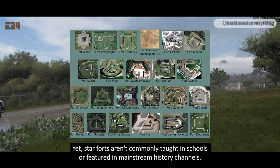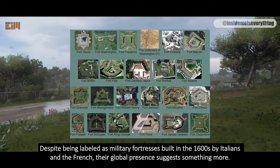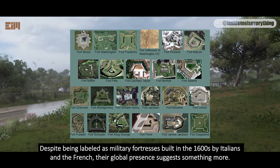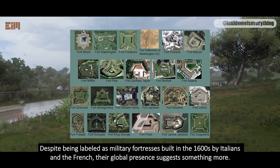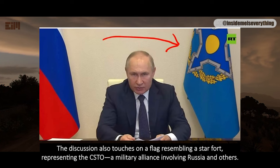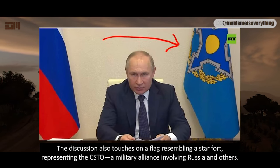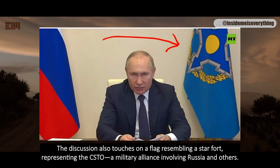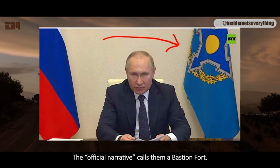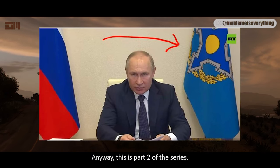Star forts aren't commonly taught in schools or featured in mainstream history channels. Despite being labeled as military fortresses built in the 1600s by Italians and the French, their global presence suggests something more. The discussion also touches on a flag resembling a star fort, representing the CSDO, a military alliance involving Russia and others. The official narrative calls them a bastion fort. Anyway, this is part 2 of the series.